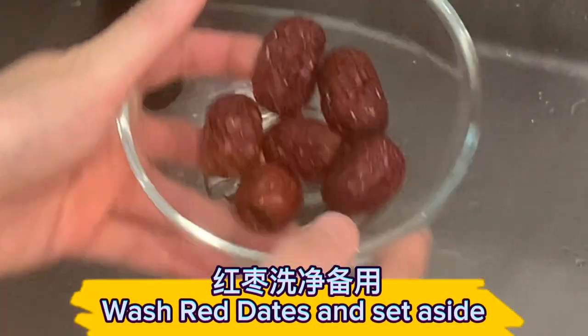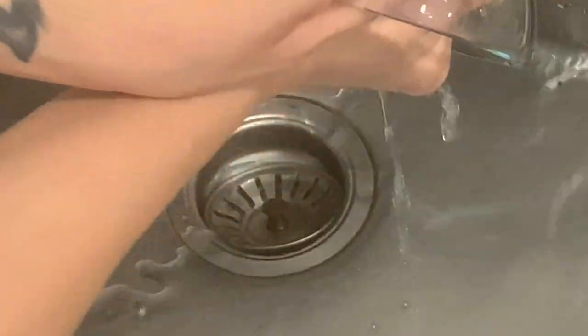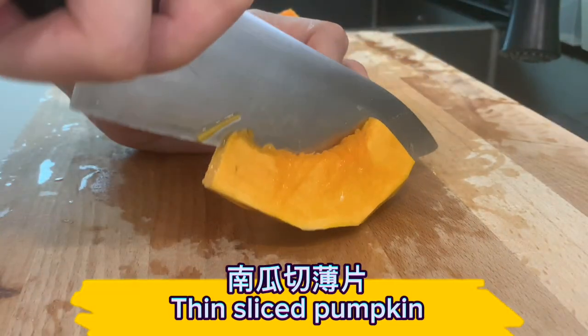Wash the red dates and set aside. Then slice the pumpkin.